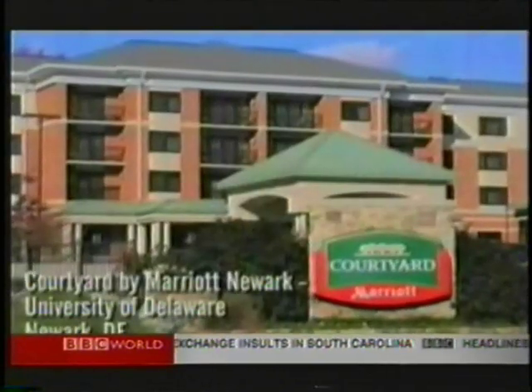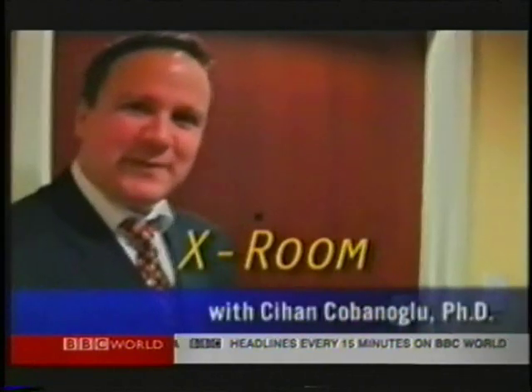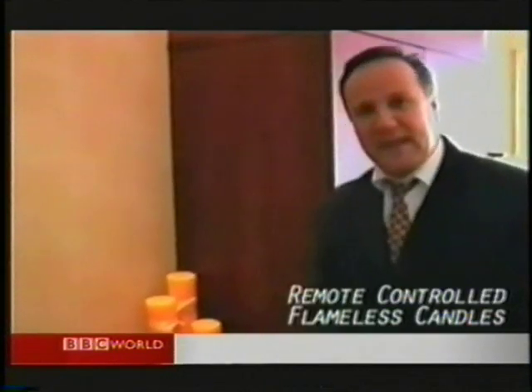Hotel technology guinea pig. Why not check into the Marriott Courtyard Newark's University of Delaware's X-Room? The hotel has a video demonstration of the X-Room on YouTube. It trials new hotel technologies and gadgets with real guests.